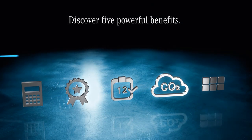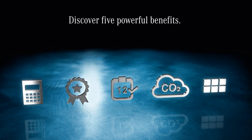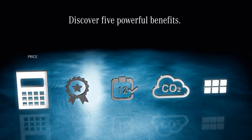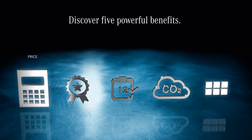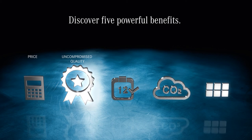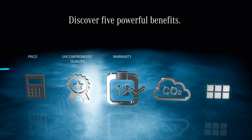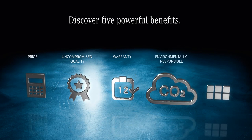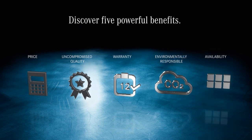No matter which remanufactured parts you select, you'll benefit from all of the following: a price that relieves your budget, especially if you take advantage of the trade-in option; quality equal to that of a new genuine part; warranty coverage identical to a new part; an ecologically responsible footprint; high availability; and a wide product portfolio.